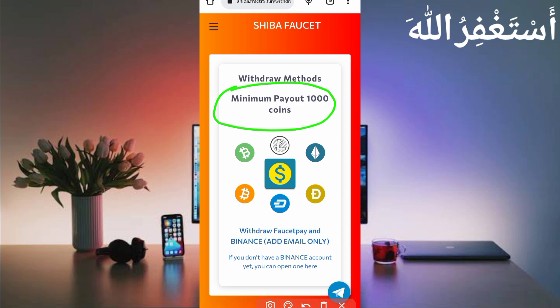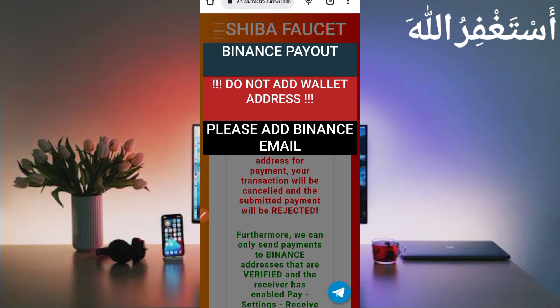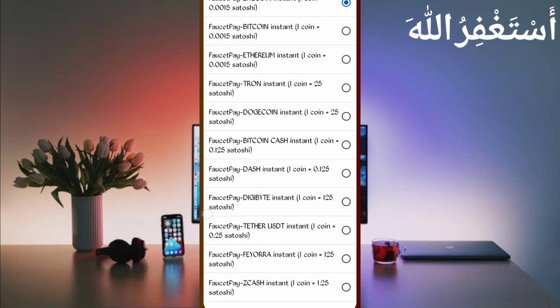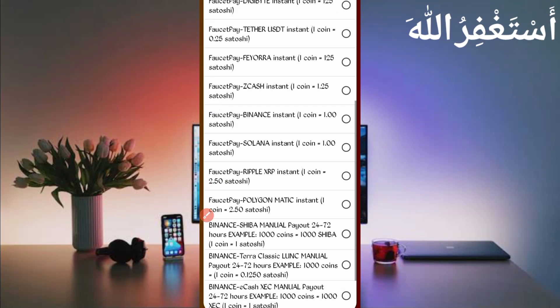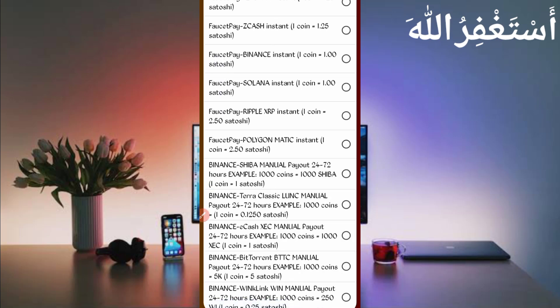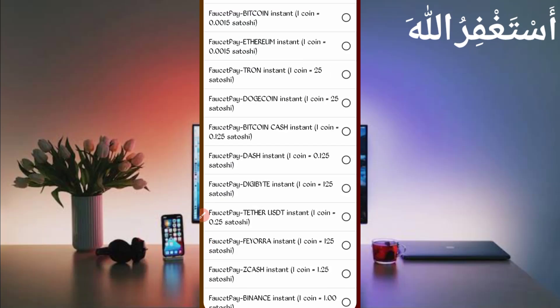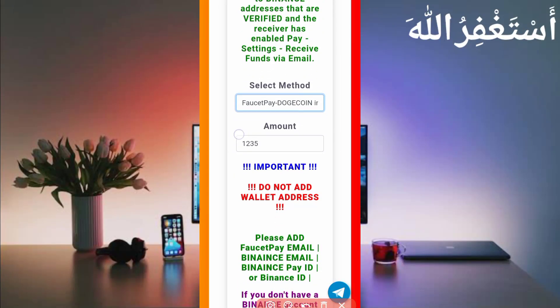The minimum payout is 1000 coins, which you can earn easily in just one hour. You can get withdrawal via FasterPay and Binance — just add your email. Scroll down and select your method. In FasterPay you can get any available currency. If you want Shiba coin you can withdraw directly to your Binance account, though it takes 24 to 74 hours. I recommend using FasterPay for instant withdrawal. I will withdraw in Dogecoin — select currency and enter the total amount available.